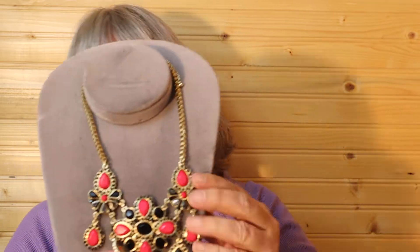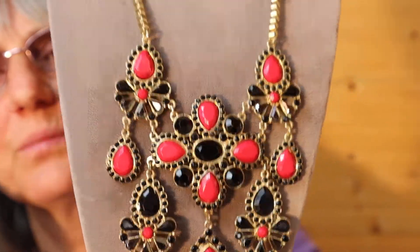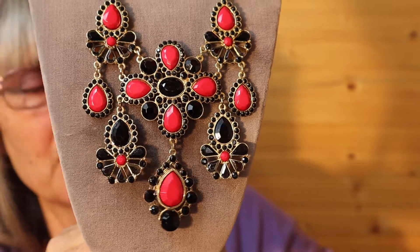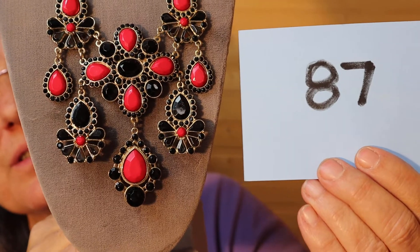I have them layered in paper and then I just took all the paper out and instantly got a tangle. This is pretty — it's got a nice weight to it. I like the colors, the pink and the black. Isn't it pretty? It's a medium length, a statement piece for sure. This is $15, number 87.